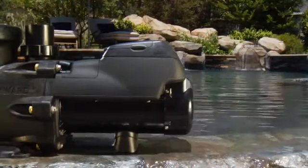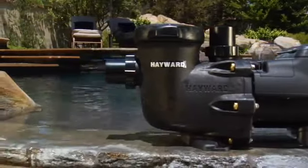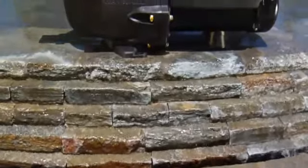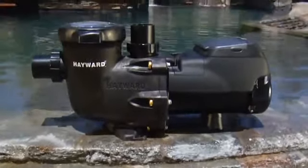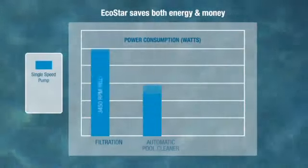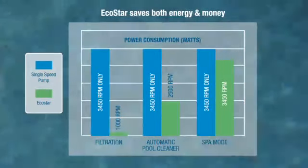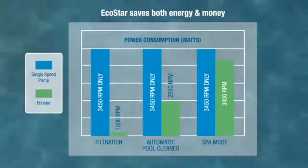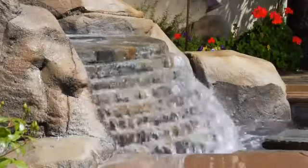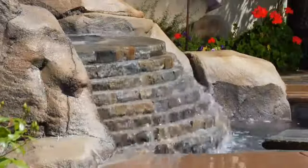EcoStar matches pump flow to a pool's needs. Instead of running at full power all of the time like other pumps do, variable speed control assures that the water flows and energy is consumed only at the rate required. Tests prove EcoStar can save pool owners up to 90% on energy costs compared to ordinary single speed pumps. EcoStar gives you flow when you need it most, and can also slow the flow to save you money.